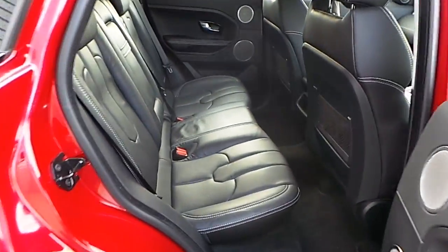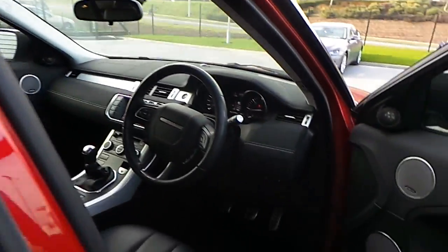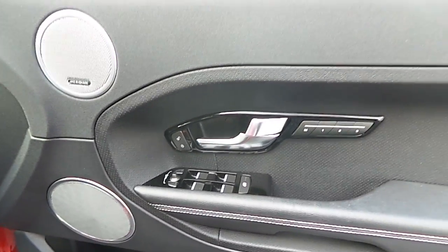It also comes fully fitted with a fantastic ebony leather upholstery. In the front of the vehicle, it comes with the Meridian surround sound system, four electric windows, and electric mirrors.